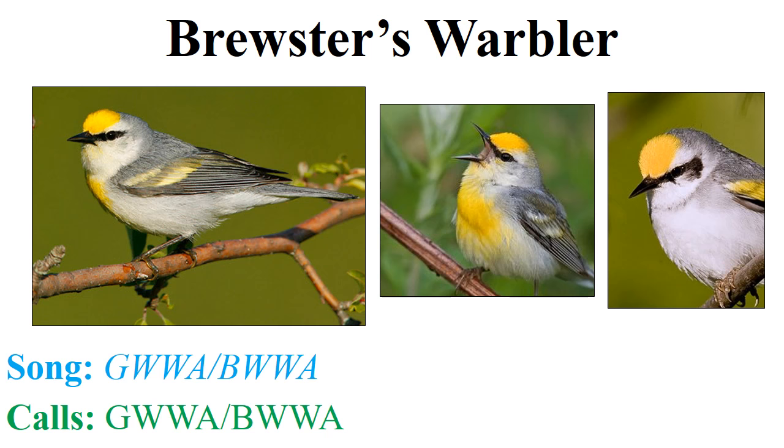As for the vocalizations produced by Brewster's and the other hybrid, they produce either the golden-winged warbler Type 1 song, the blue-winged warbler Type 1 song, or one of the many Type 2 songs. In fact, the golden-winged warbler and the blue-winged warbler can sing the song of either species. Because we've got golden-winged warbler, blue-winged warbler, Brewster's warbler, and Lawrence's warbler, for the purposes of this project we ask that you attempt to find every Vermivora you hear singing and visually confirm the phenotype.